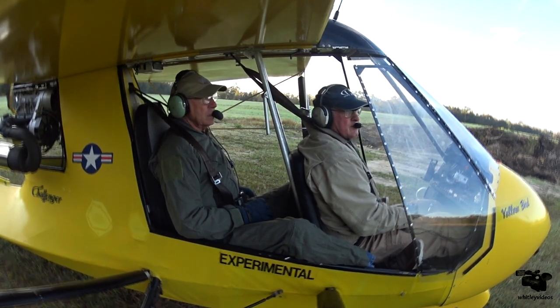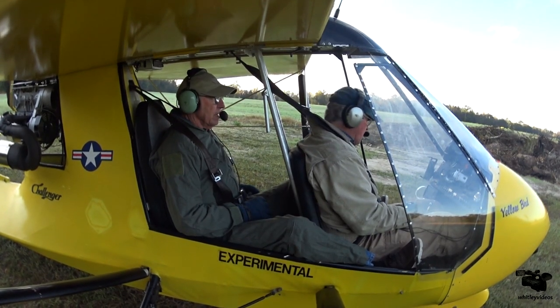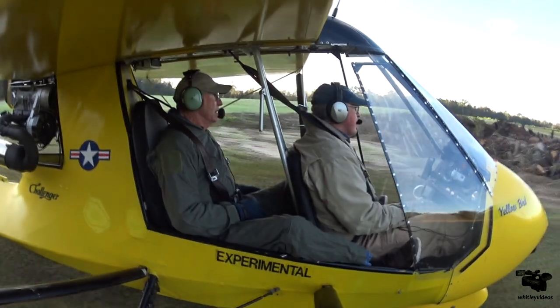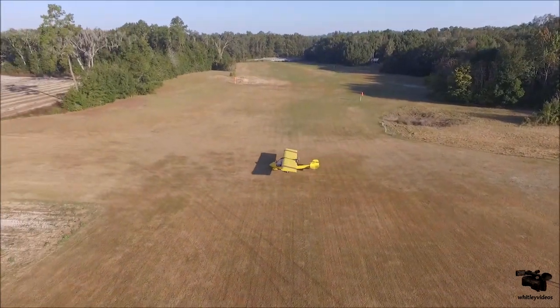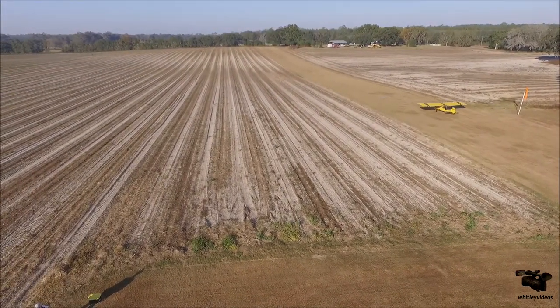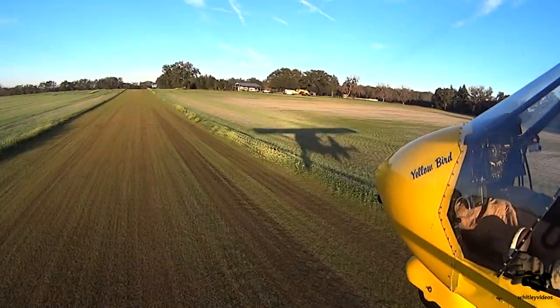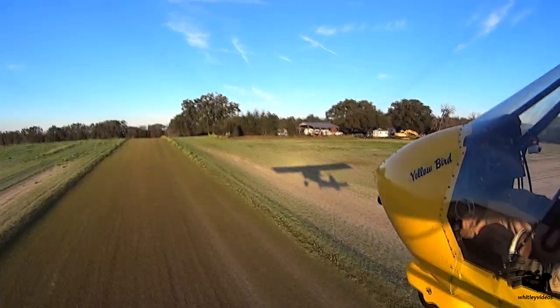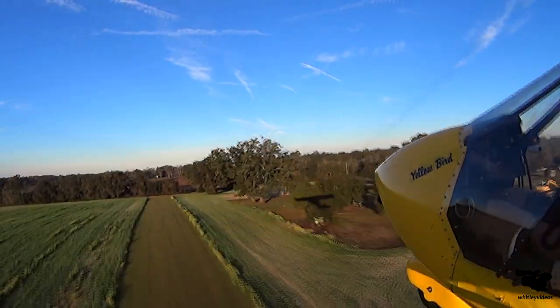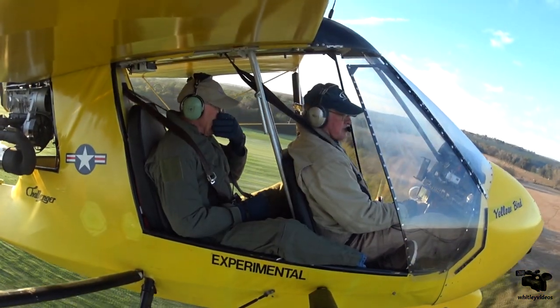I think you'll see a lot more lift today with the cool air. Ready? Here we go, we're rolling. There's 40 and we're 50, 55, 60. I pulled the stick back. Wow. Climbing out at just over 50. Yeah, all kinds of lift.